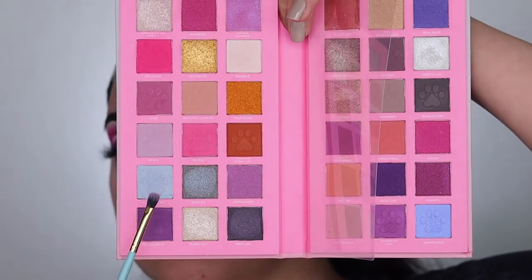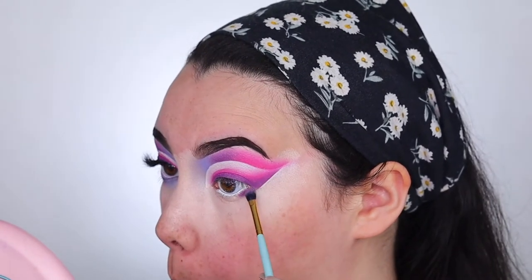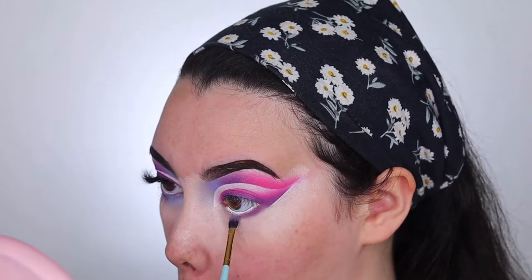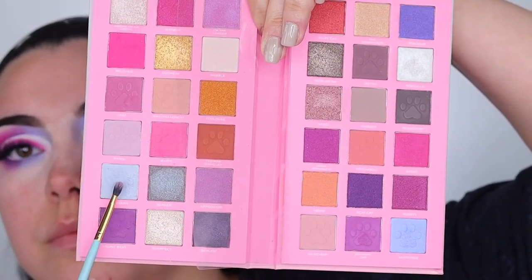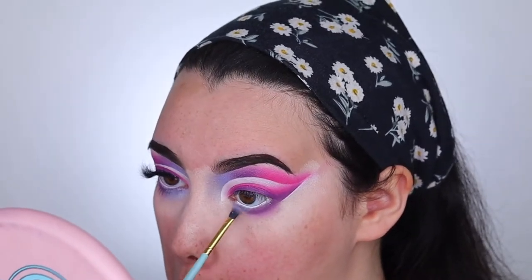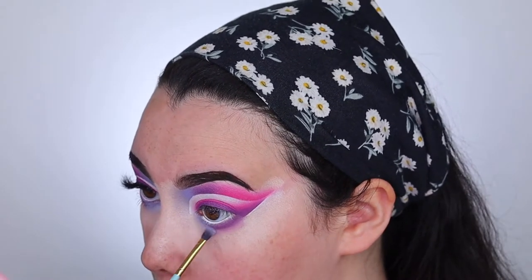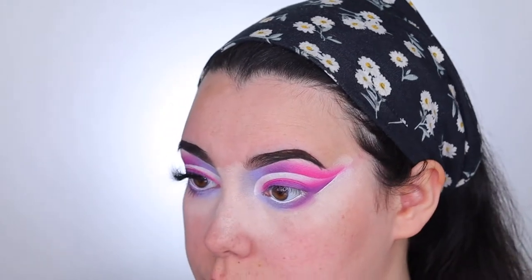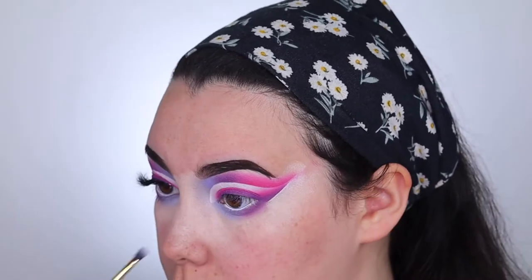Now for the bottom lash line I'm going to be taking Feline Beat and then a little bit of Paris, taking this about halfway onto my bottom lash line — connecting the top liner and the bottom together, stamping on the color and blending out the edges. Then I'm going to be taking Sapphires and then a little bit of Sacre Bleu and putting that on the rest of the inner corner. I also did line my waterline with the same P.Louise paint since they are eye safe. After that we're just going to put on some mascara and lashes and we will have the finished eye look.